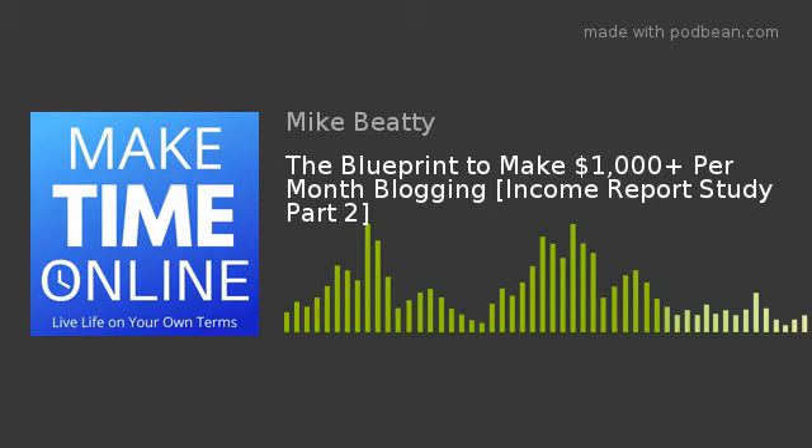Mediavine requires 25,000 monthly sessions a month. If you're brand new, that number might sound crazy, but if you use Pinterest to your advantage, it's surprisingly not too bad. AdThrive requires 100,000 monthly page views. If 25,000 people visit your site and each clicks four different pages via internal links, that alone could produce 100,000 monthly page views. So it's maybe not as bad as it first sounds.